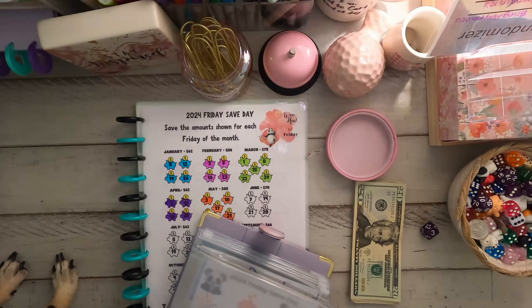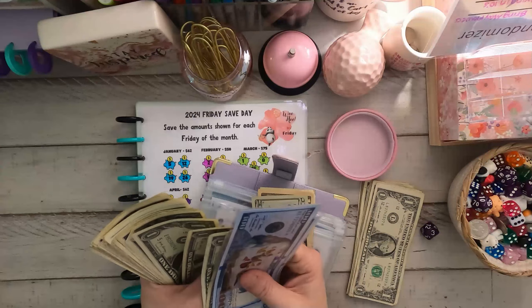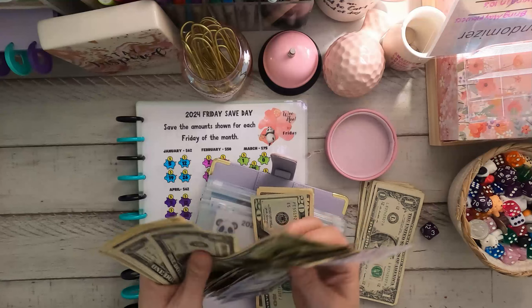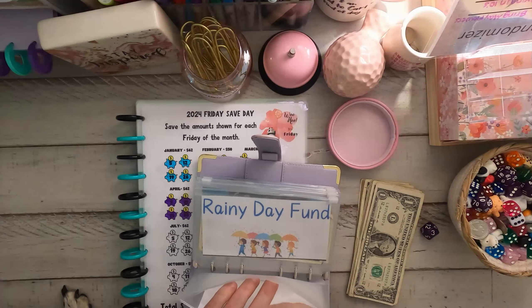We have 100, 200, 250, 251, 2, 3, 4... counting up... 260, 270, 280, 290, 300, 301, 302, 303, 304... 334. So we have $334 in here. I will be closing out the month, so we'll be getting money to the bank.